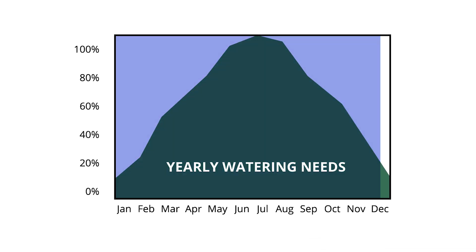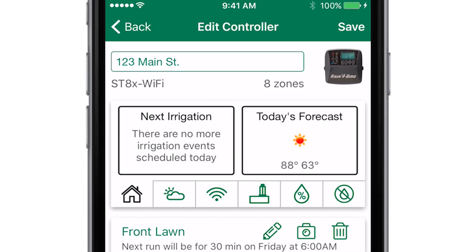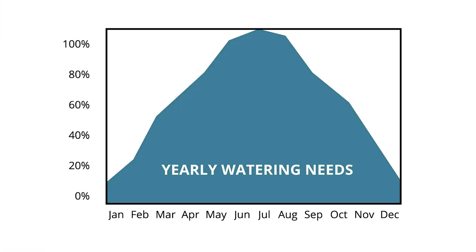Watering the same amount each day as the weather changes leads to overwatering. But by simply turning on automatic seasonal adjust, the controller's daily watering schedule changes based on the season, as well as your local weather, temperature, and humidity, resulting in significant water savings.